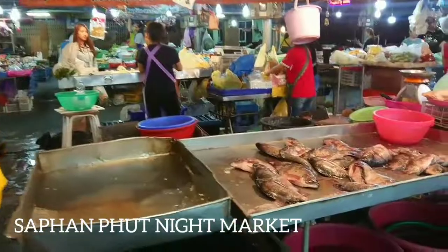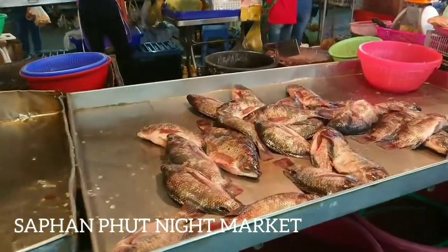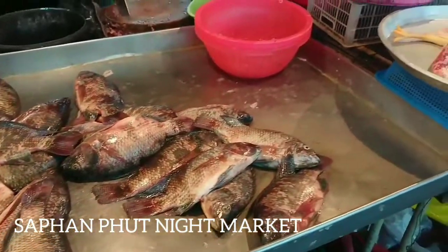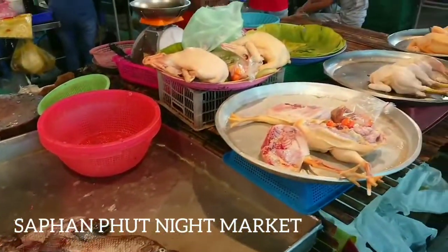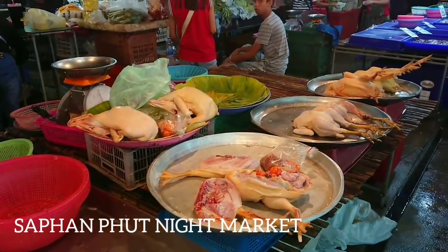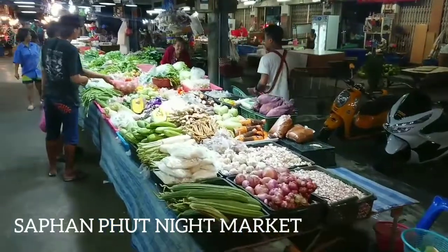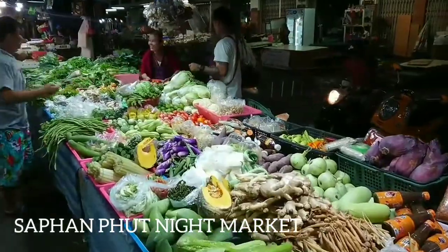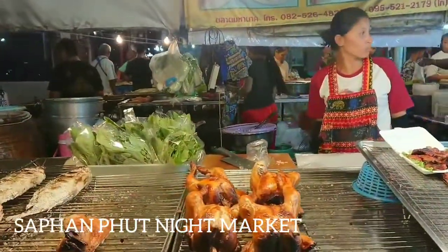This market is located very close to the flower market and is the most famous among teenagers. There are many hip stalls all around the market that sell items at a very low price. There are also tattoo and piercing stalls located all over the market. You can also get shoes and bags at a very nominal price in this market.